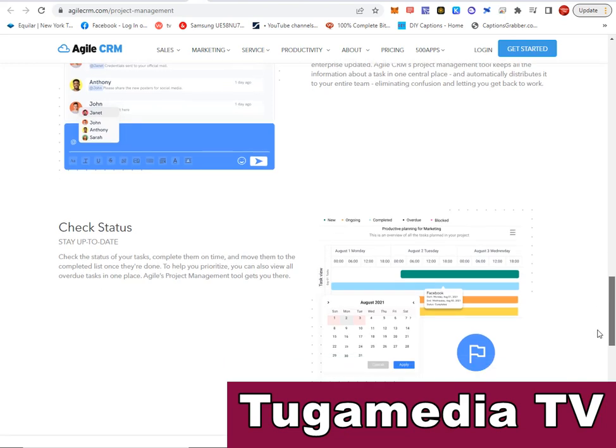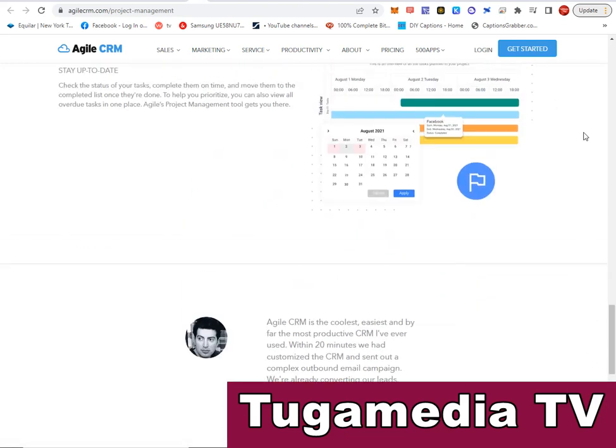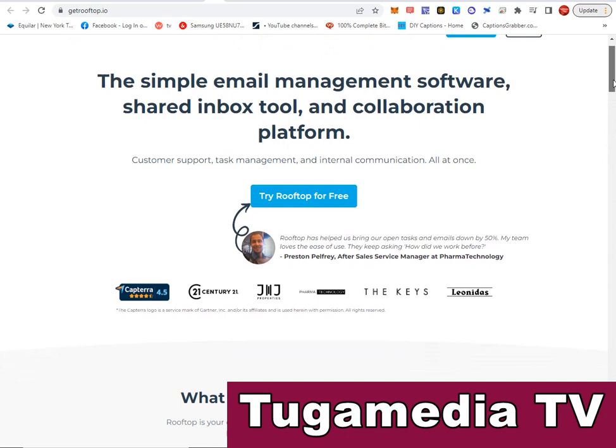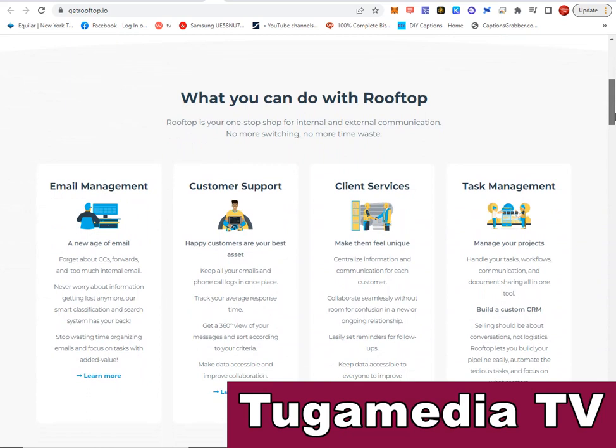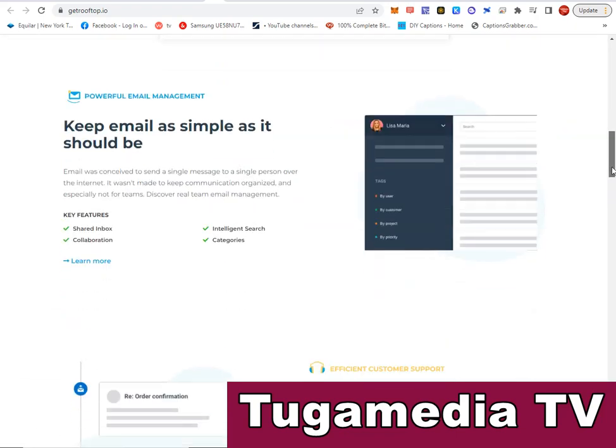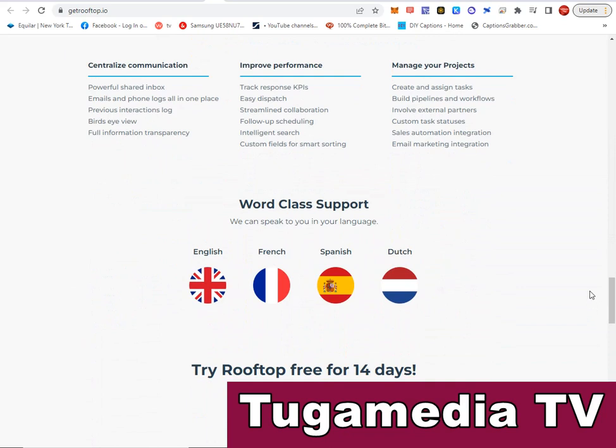Agile CRM has very powerful features, so go to www.agilecrm.com. Next is Get Rooftop — getrooftop.io. It is a simple email management software and collaboration platform with all the features you need to manage customer support, task management, and internal communication all in one place. It has an inbuilt email management system, customer support, client service, and task management features.